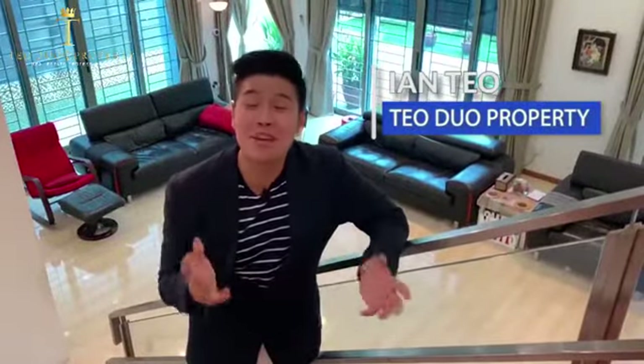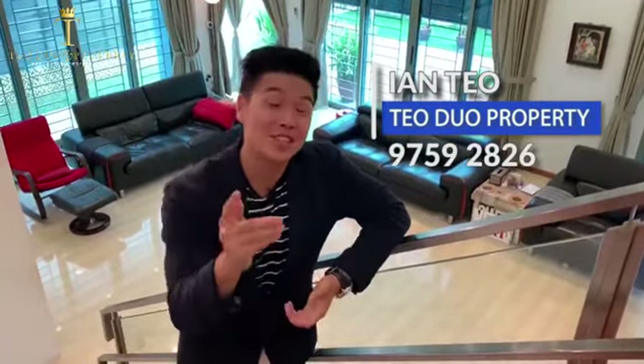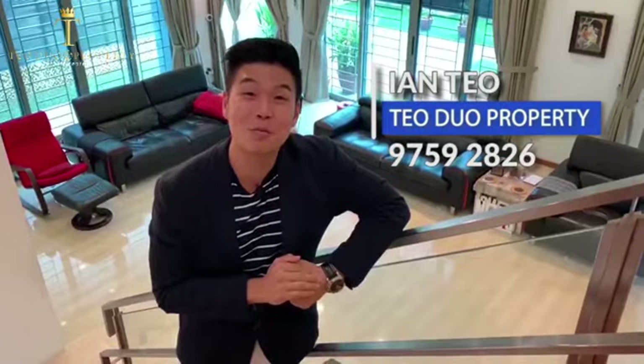There's so much more for us to show you. If you really enjoyed what you've seen here, please give us a call — we can arrange a personal viewing just for you. My name is Ian from Teoduo Property, looking forward to hearing from you.